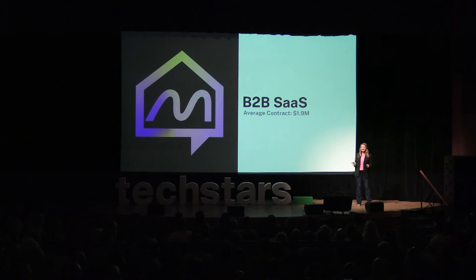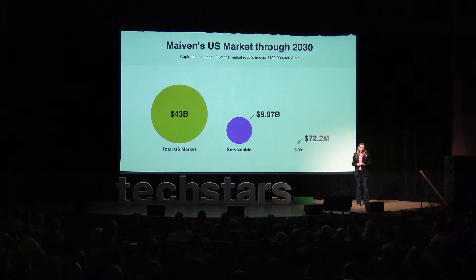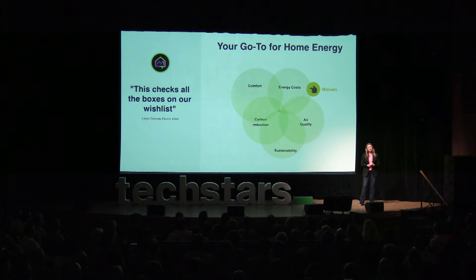We license our platform as a service to utilities and energy programs, replacing four existing contracts. We're not only delivering better outcomes at less cost, but we're optimizing workflows. We have a huge market — capturing 1% of our beachhead market provides over $100 million in ARR for Maven. We have $8 million in revenue in our sales pipeline, and are poised to serve hundreds of thousands of homes this year.